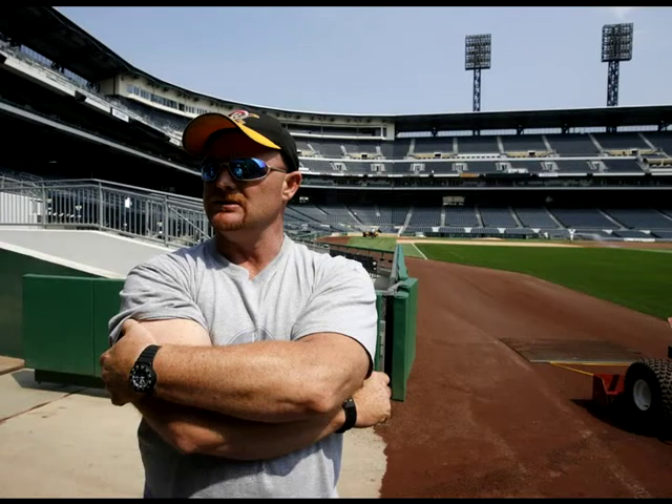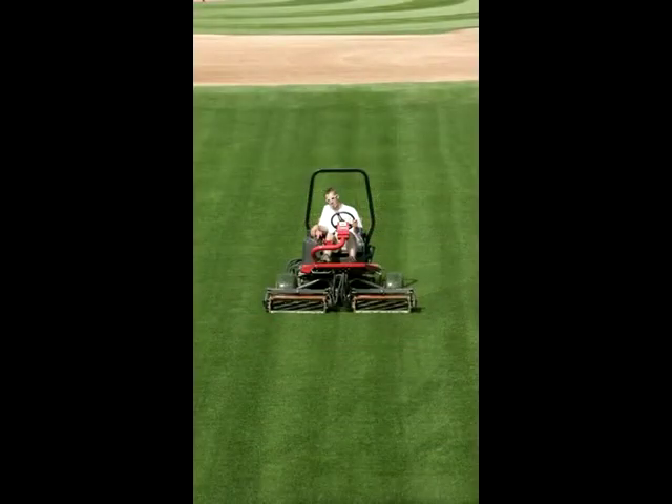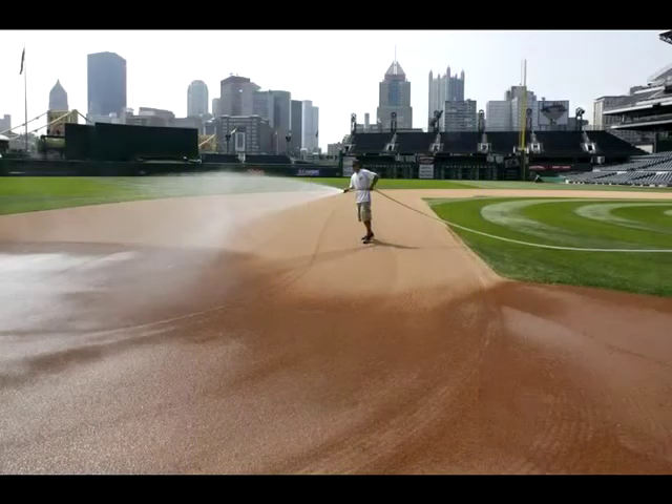Andy and Derrick get here, usually we're at 8, and then they'll get started with actually mowing. If we've got the tarp on the field, we'll have to take it off and dump it. That usually takes 15 guys, something like that.